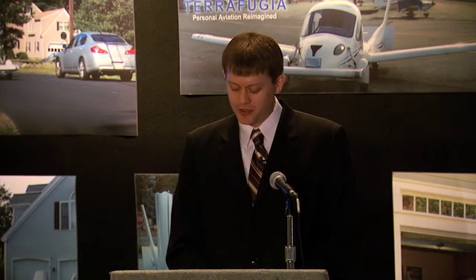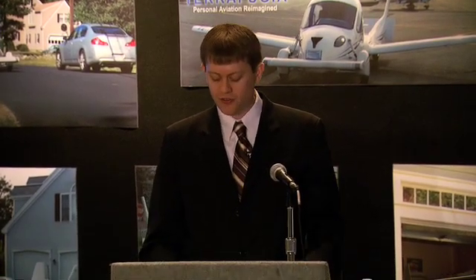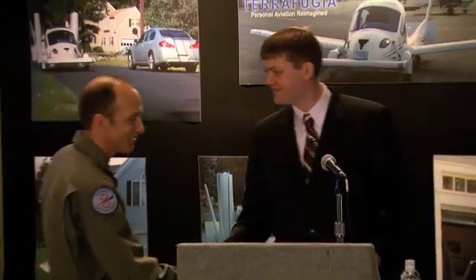It's my pleasure and honor to introduce TerraFugia's Chief Test Pilot and Flight Test Coordinator, Colonel Phil Mateer, who will describe what it was like to make the first flight of the Transition. Thank you, Carl.